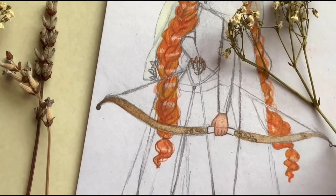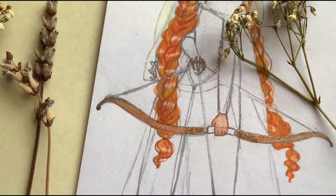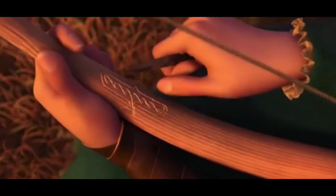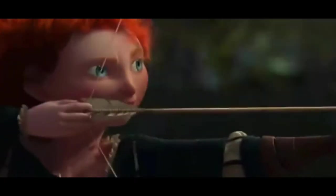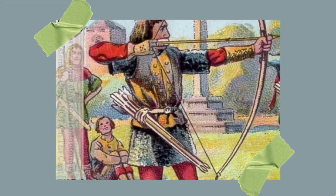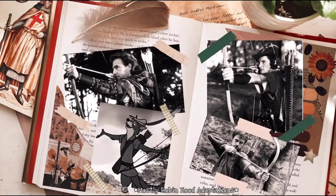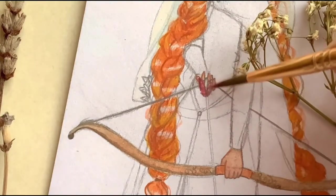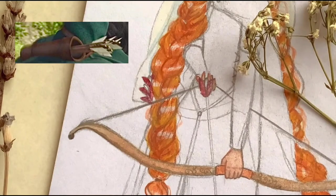I drew the bow to look a bit simpler than the one in the Pixar film, but I did add a few carvings on the handle to represent the ones carved by Merida. I would like to mention that something Brave portrayed accurately was that Merida carries her arrows on her waist. It was common in the Middle Ages for archers to carry them on their waist, not on their back like we see in most films. But the arrows were usually carried loose or in a bag, not really in a quiver, which is made of leather.